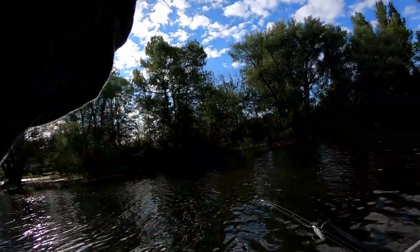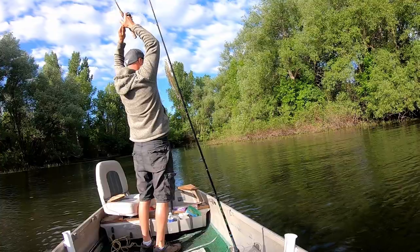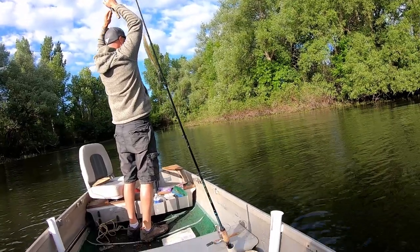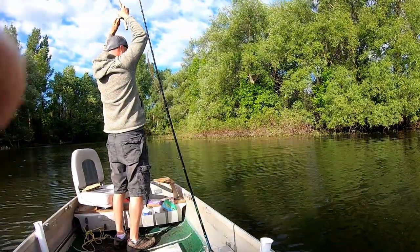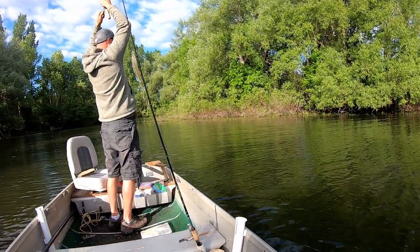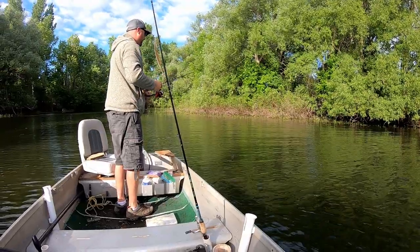It's a good fish. First cast. He spit it. Got a fish?